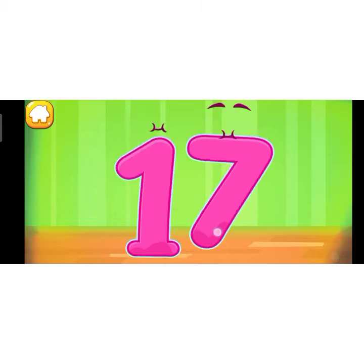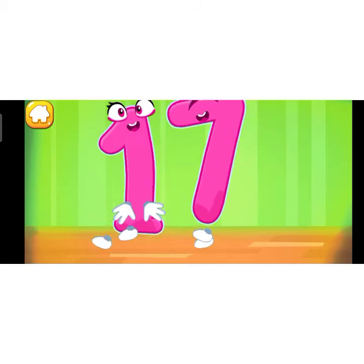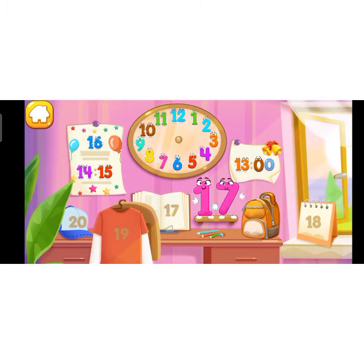Good job! Put the number 17 in its place. Great!